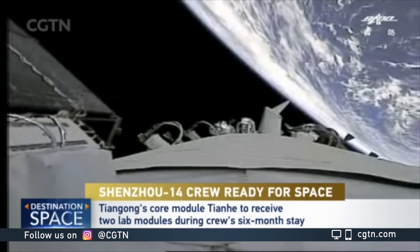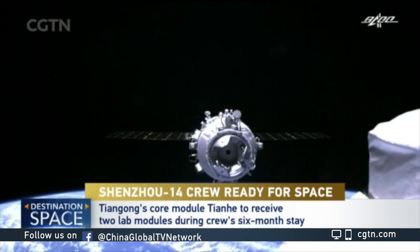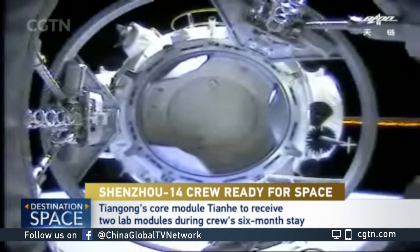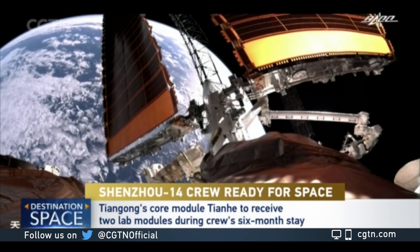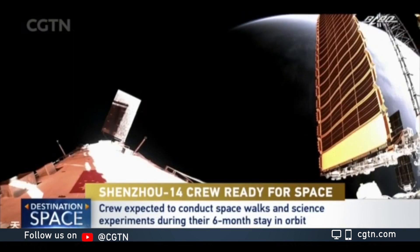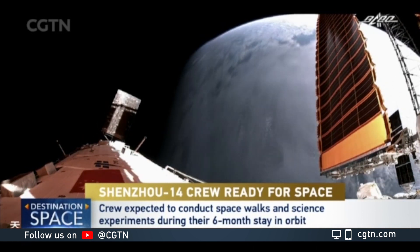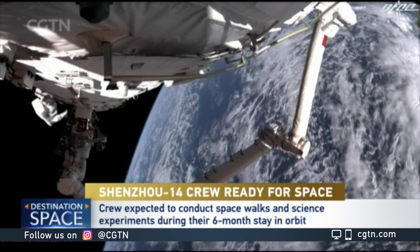During their stay in orbit, they will help complete the in-orbit construction of China's space station. That will include two major lab modules — the installation and shifting of Wuntian and Muntian. The combination of China's space station will be in nine different configurations. They will perform these tasks with the help of two robotic arms, one already in orbit and another attached to the Wuntian lab module.